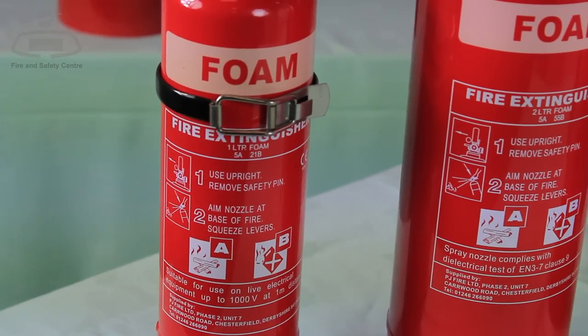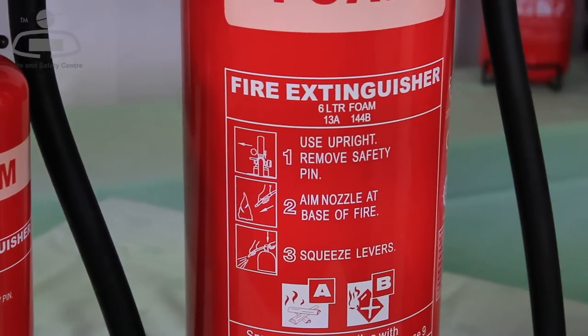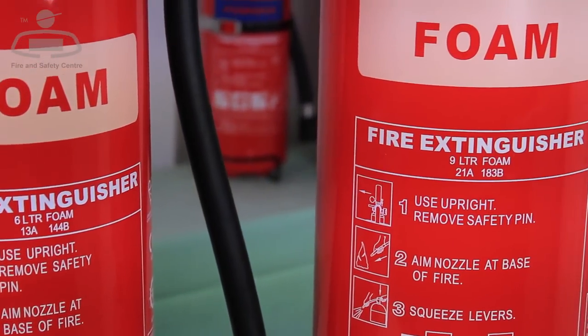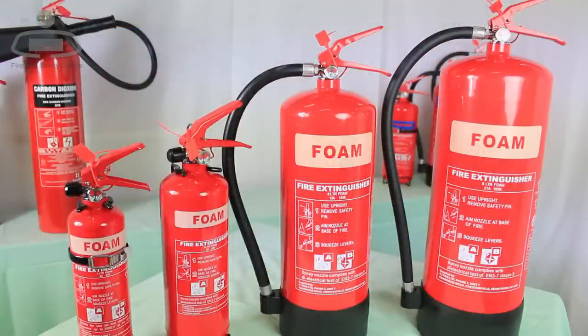Foam fire extinguishers and AFFF extinguishers are two names describing the same type of fire extinguisher. They are increasingly popular and are available in a wide range of sizes to suit a variety of applications.